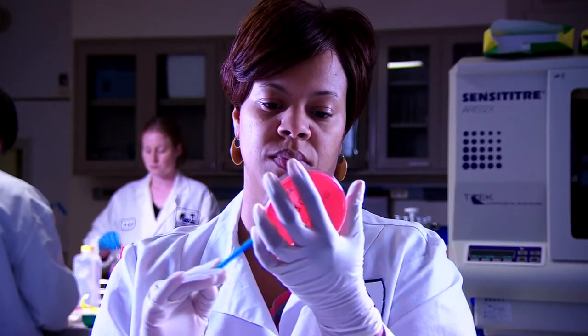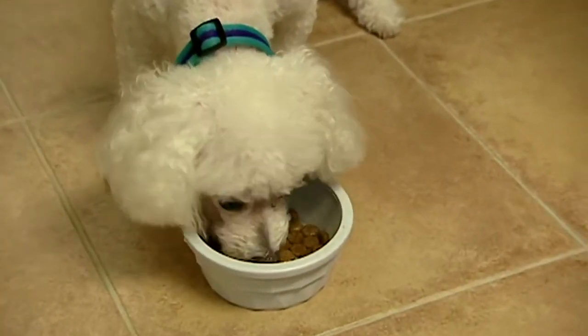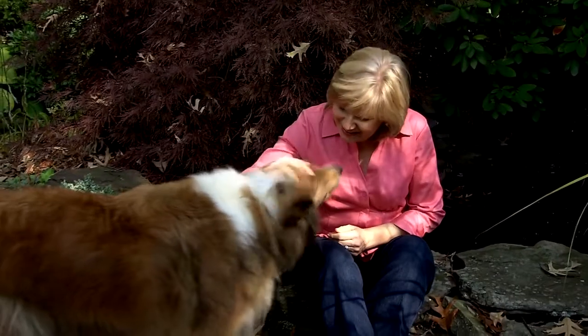We at FDA have responsibilities for making sure that pet food is safe and nutritious for your pet. We also offer advice for safe handling of pet food and treats in the home. For safe handling, no one plays a more important role than you do.